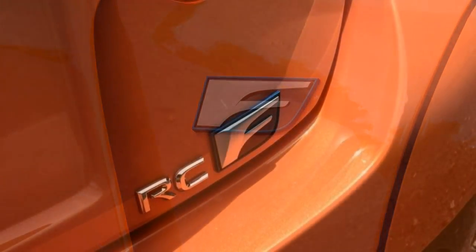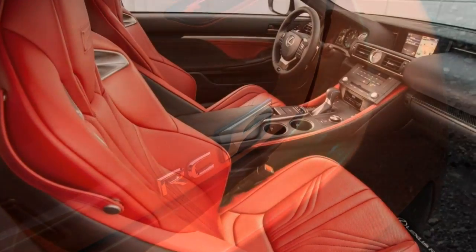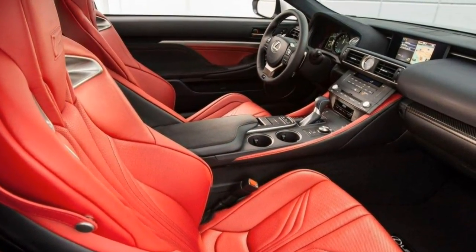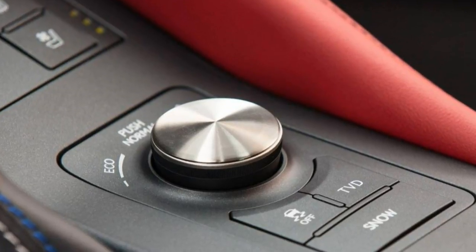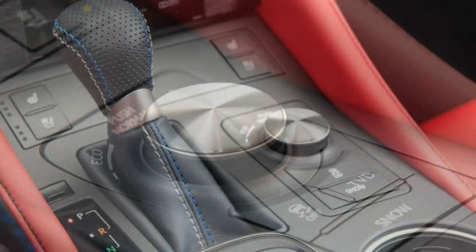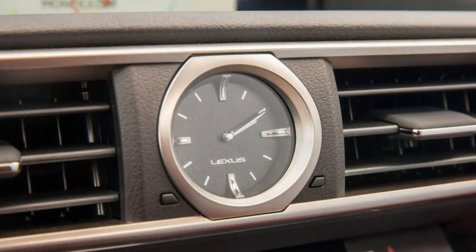The premium package bundles a lot of the best stuff, such as automatic wipers, LED headlights, heated and ventilated seats, parking sensors, and rear cross-traffic alert. Audio enthusiasts will understandably be tempted by the 17-speaker Mark Levinson premium audio system.